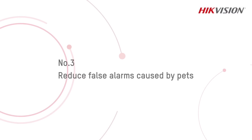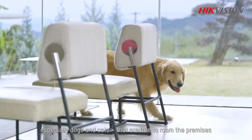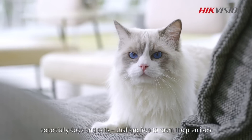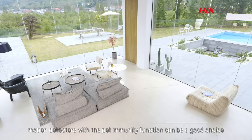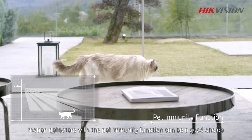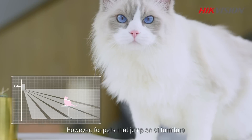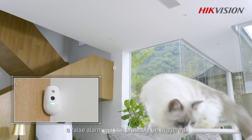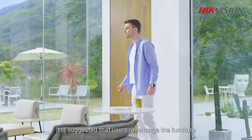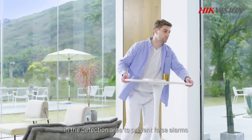Number three: reduce false alarms caused by pets. Some motion detectors can be easily triggered by pets, especially dogs and cats, that are free to roam the premises. In this case, motion detectors with a pet immunity function can be a good choice. However, for pets that jump on furniture, a false alarm will still probably be triggered. It is suggested that the user rearrange the furniture in the detection area to prevent false alarms.